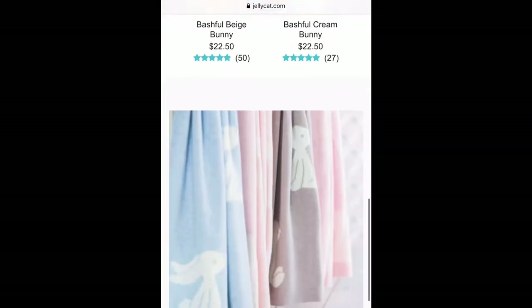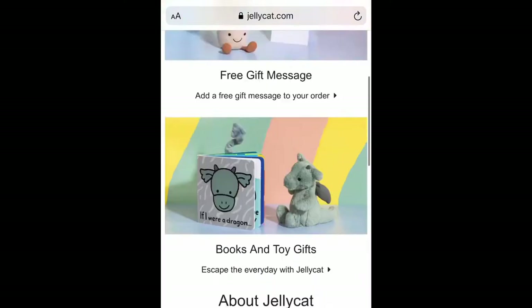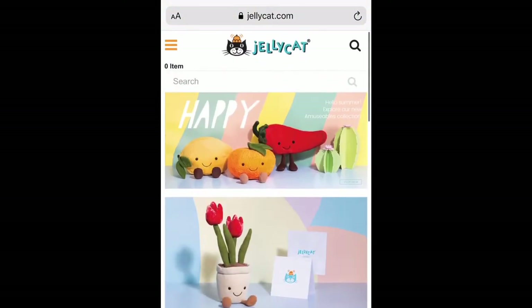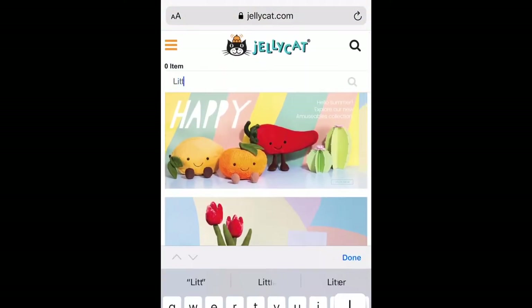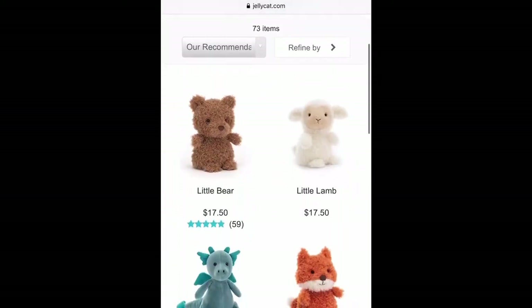So I went to jellycat.com, which is a website that actually started in London, and I typed in the search engine 'little bear' to see if this was really real. And when I typed in 'little bear,' lo and behold, there he was — Little Bear. I was so excited.